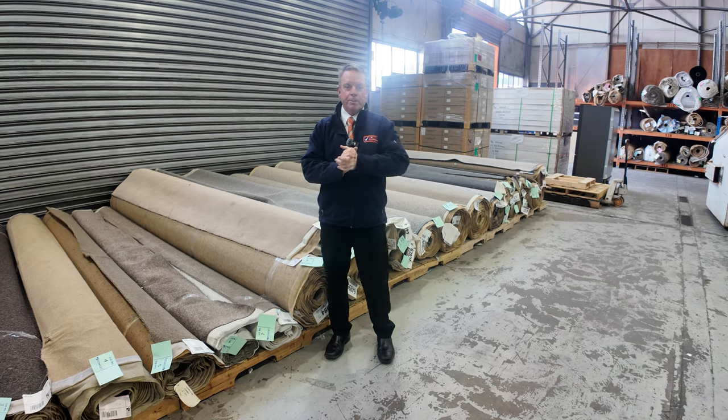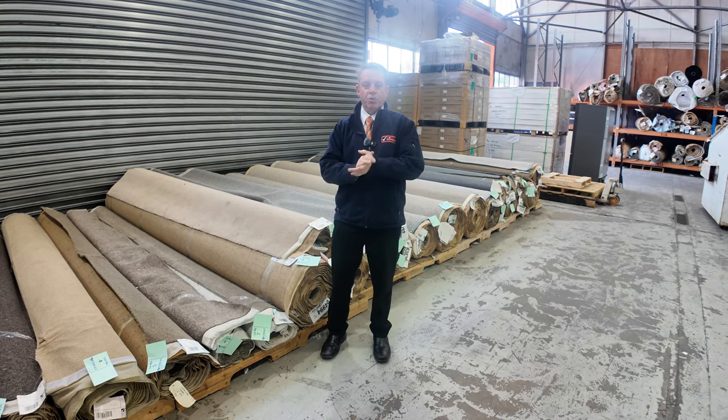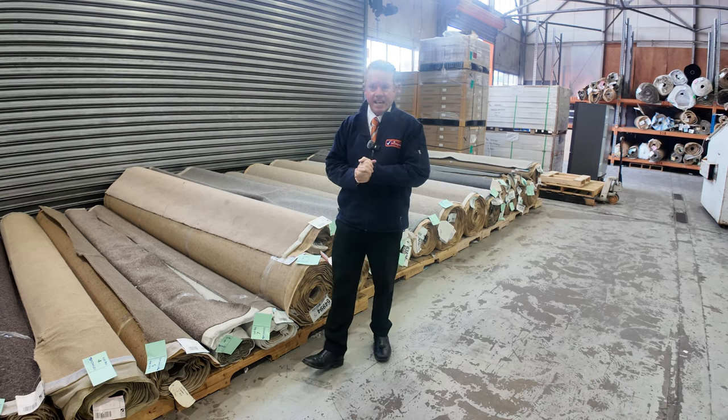G'day, I'm John from Fowles Auction Sales. I'm here to preview tomorrow's floor covering auctions — that's Wednesday the 7th of August at 10am.